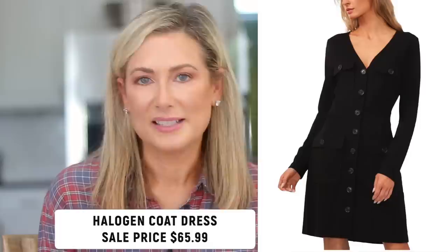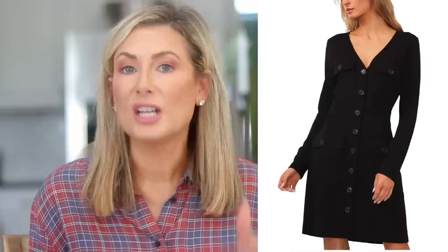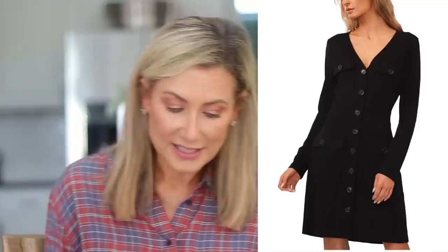Another dress I think you'll reach for year after year is this coat dress from Halogen. It's a better-than-basic black dress — so versatile. It's the dress you reach for when you have a more formal event and aren't sure what to wear: a funeral, high holiday services, or a corporate environment. What's especially great is that it doubles as a long-line cardigan because the whole thing unbuttons, so you can wear it as a cardigan over a tank with skinny jeans or joggers. It's basically two pieces for under $66.